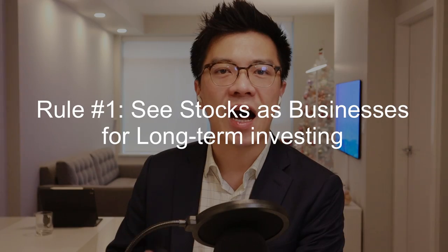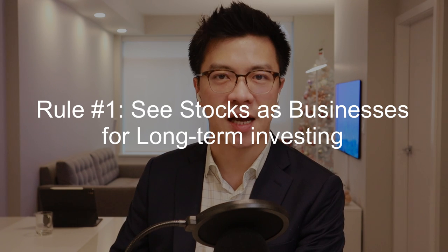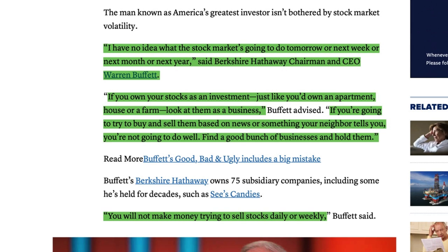Here is the important question: how to invest like Warren Buffett? The first most important rule is to see stocks as businesses for long-term investing. In a CNBC interview, Buffett said: I have no idea what the stock market is going to do tomorrow, next week, next month, or next year. If you own your stocks as an investment, just like you own an apartment, house, or a farm, look at them as a business. If you are going to try to buy and sell them based on news or something your neighbor tells you, you are not going to do well. Find a good bunch of businesses and hold them.